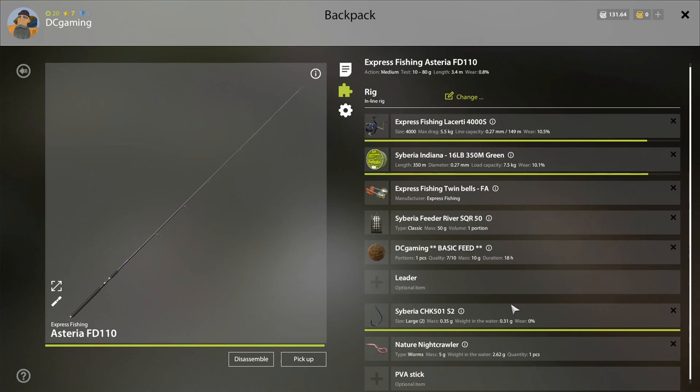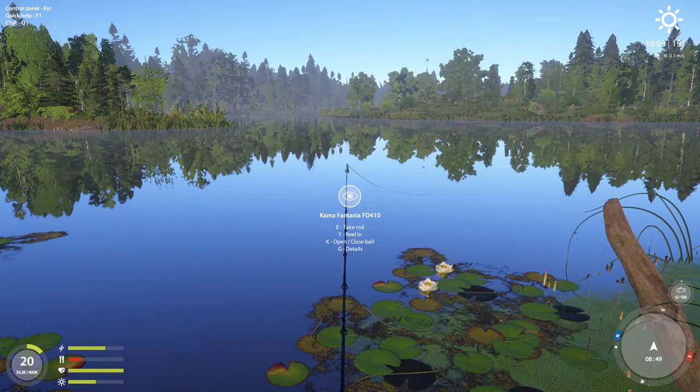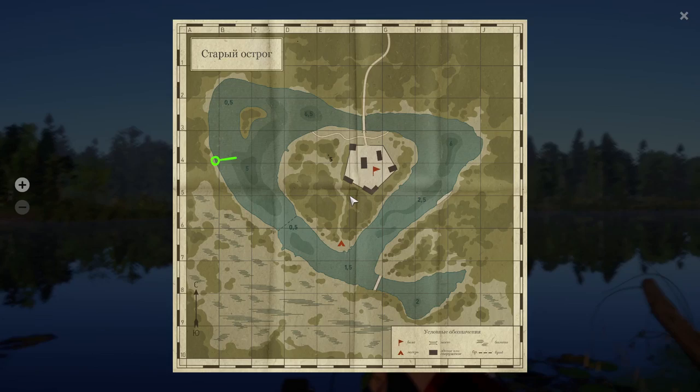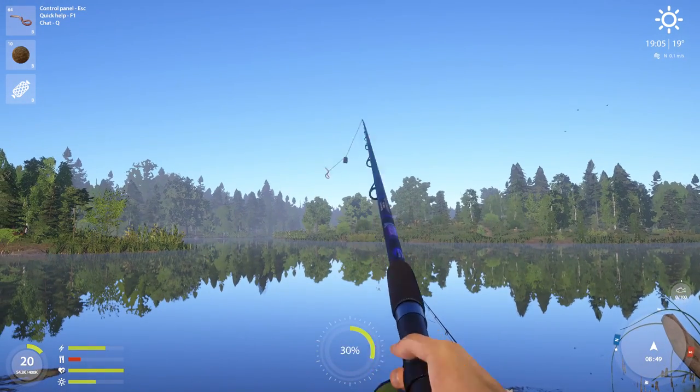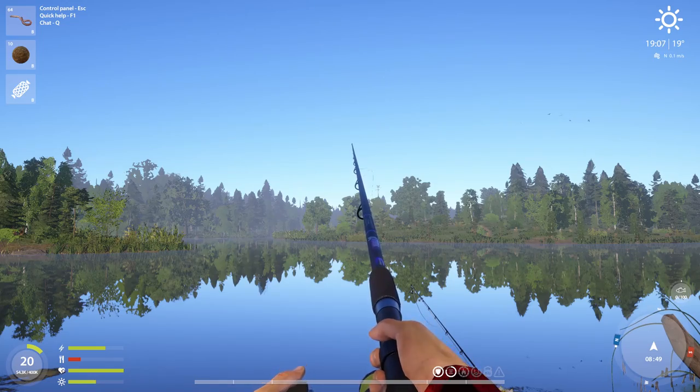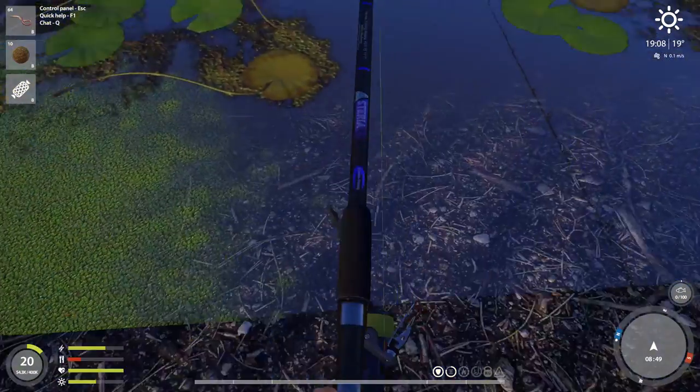Seven and a half kg, size two. Night crawler with basic feed. Looks beautiful. I'm going to try to get it right on the side of the hole. Whatever, that looks good.